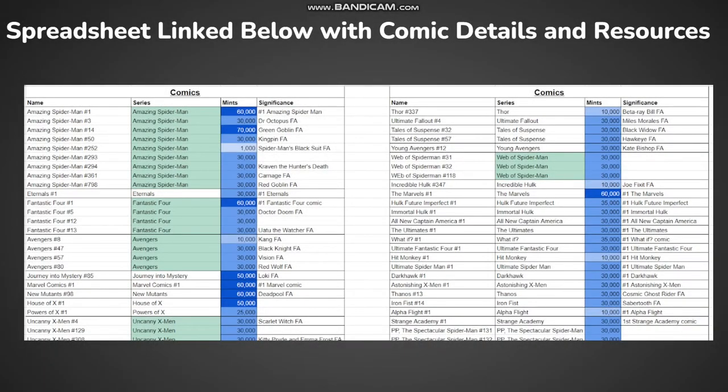On the same spreadsheet, I have another tab with the record of all the comics that have dropped on the app, with each comic series, edition size, and significance, if you want to look at that.